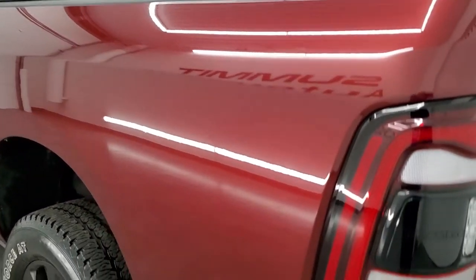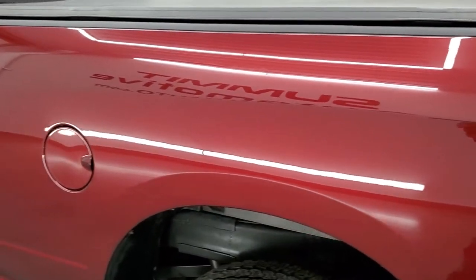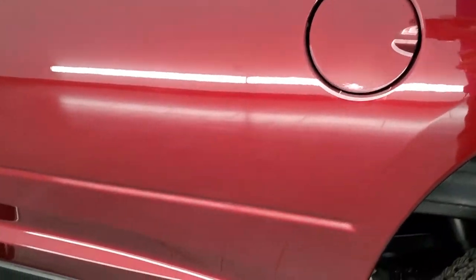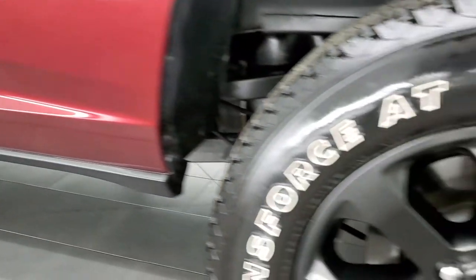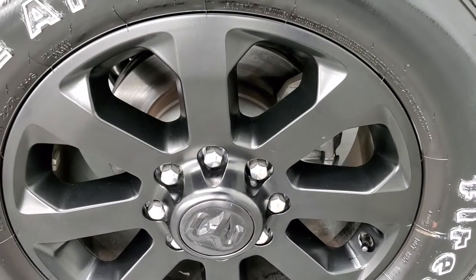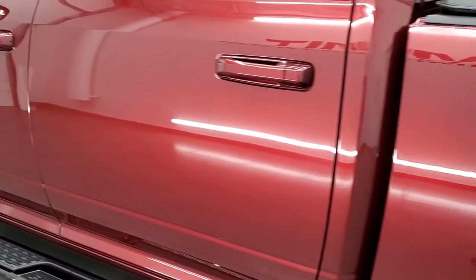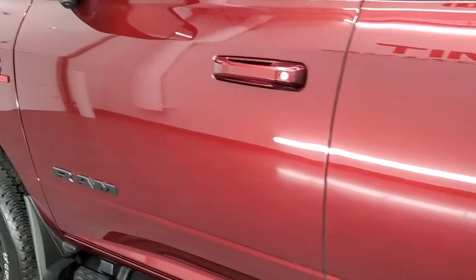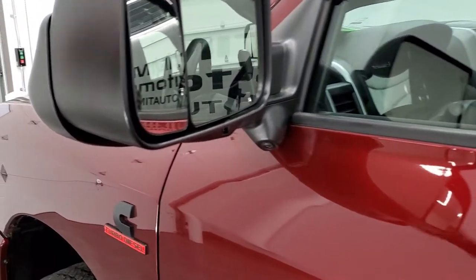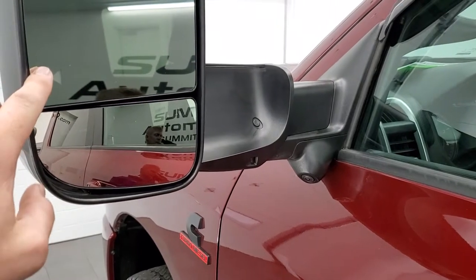As you go down the driver's side, it's just as clean as the passenger side — no dents or dings on the box. The driver's side doors are in nice shape. It does have the heated fold-up tow mirrors; they fold up and have directional signals and blind spot monitoring.